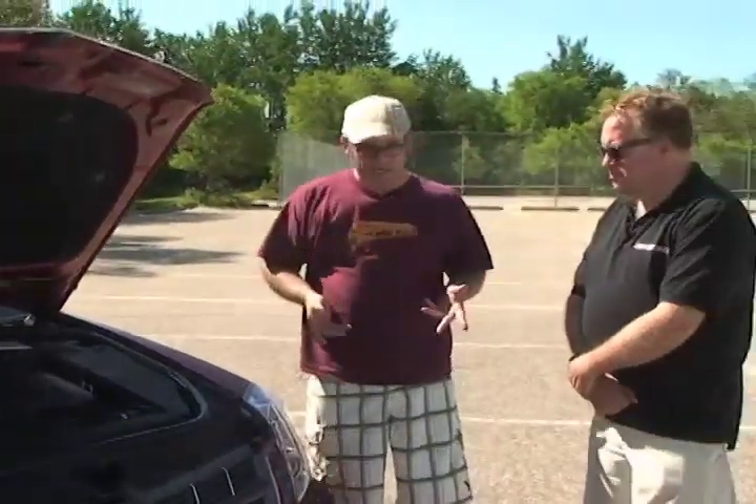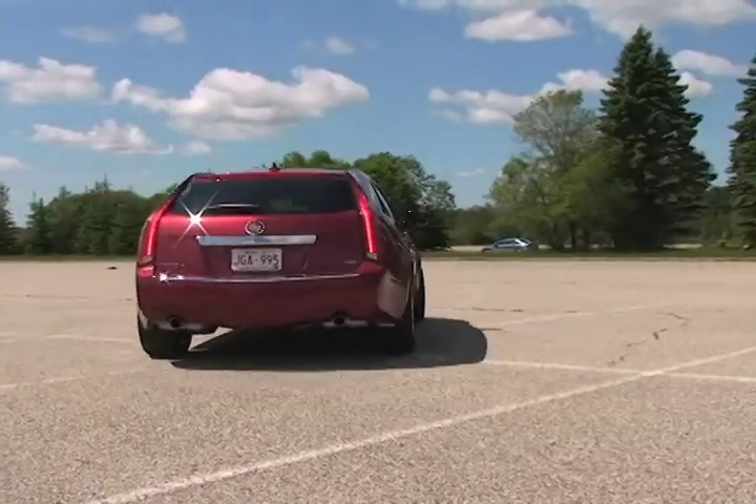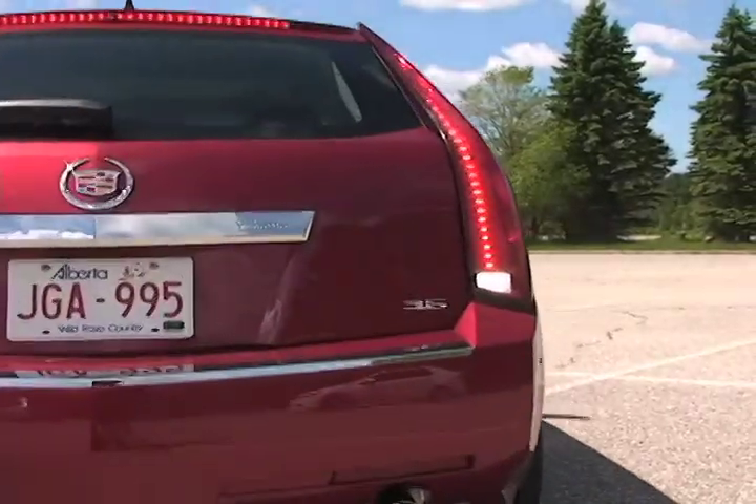What I like about the CTS wagon is they've got quite an interesting offering of configurations. You can get it with the 3-liter V6, which has 270 horsepower — very respectable. And then you can get it with the 3.6-liter that this one has here. Direct injection brings it up to 304 horsepower. The wagon is available in both rear-wheel drive and all-wheel drive configurations. It's only about $2,500 to make that jump to all-wheel drive.